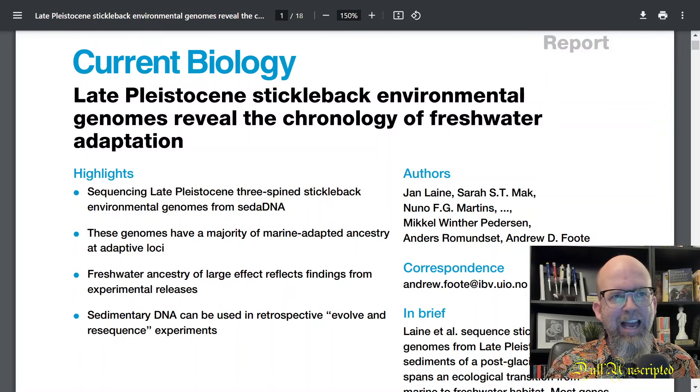Hey, this is Joel Duff. Welcome back. Another episode of Duff Unscripted.